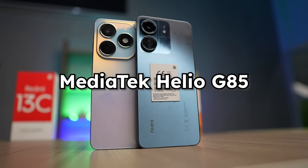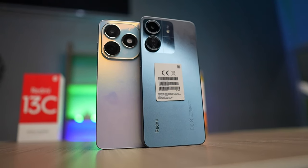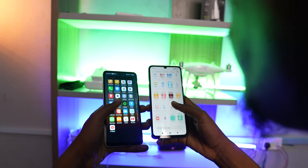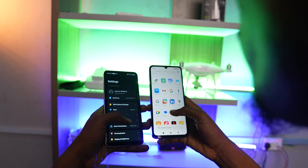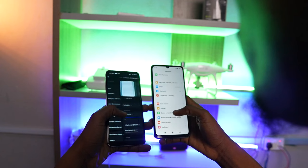The Mediatek Helio G85 powers both phones, and the units here come with 4GB RAM and 128GB of storage. They both have RAM extension, allowing the RAM to be expanded from 4GB to 8GB using storage space. In terms of performance, they aren't far apart and can both run some demanding games. This category is a tie because both phones perform just as well as the other.